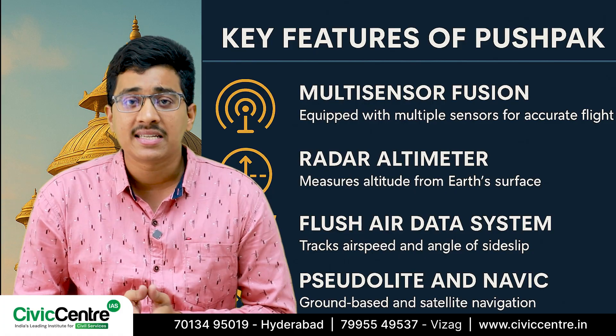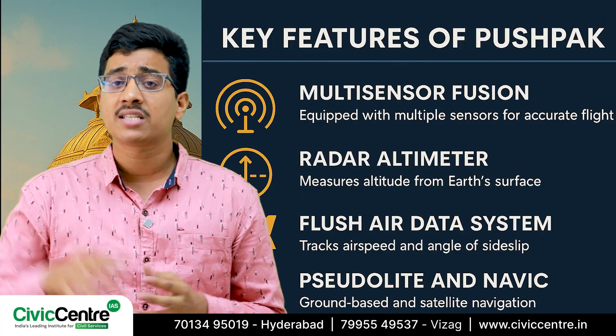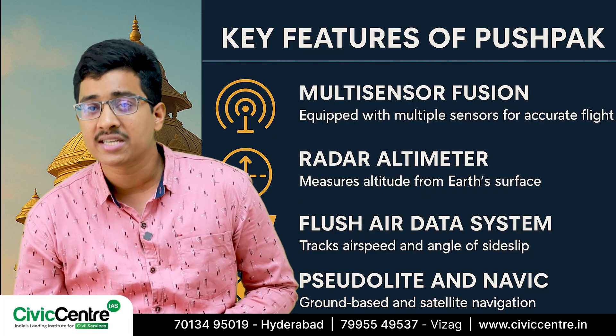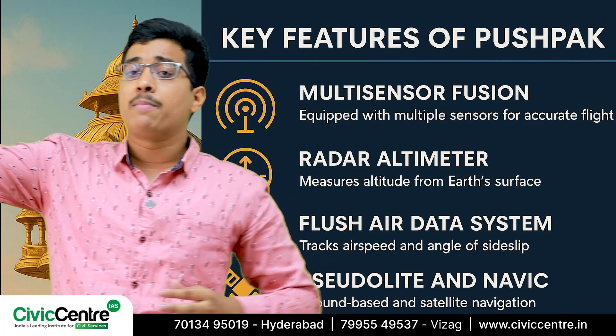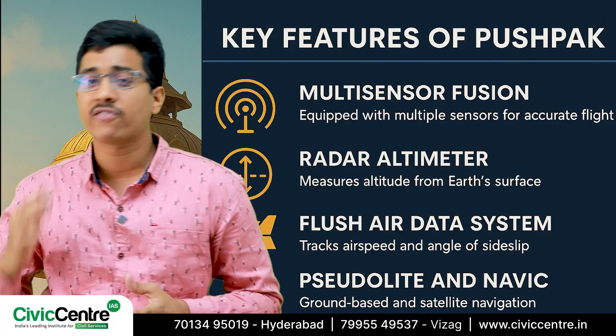It helps the vehicle stay on course even under challenging conditions. The vehicle also uses a radar altimeter to measure the altitude or distance from the Earth's surface. This is super important because when you are coming back from space, you want to know exactly how far you are from the ground.